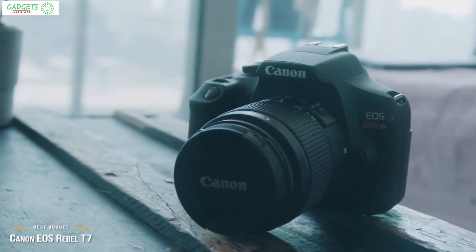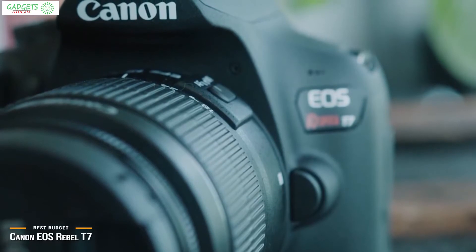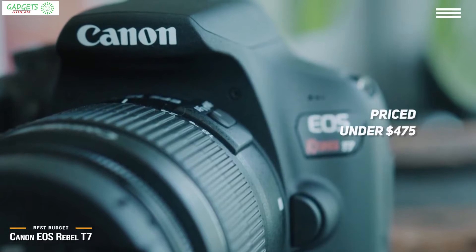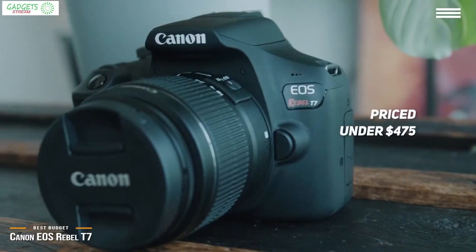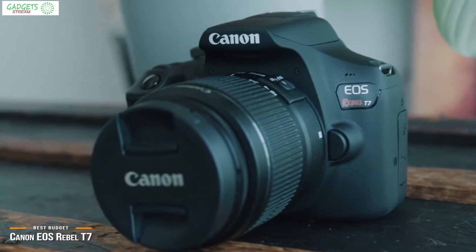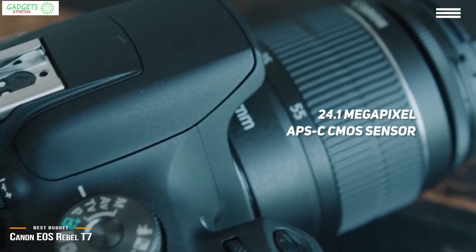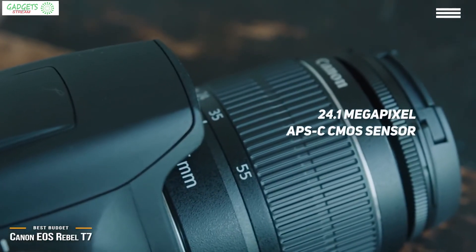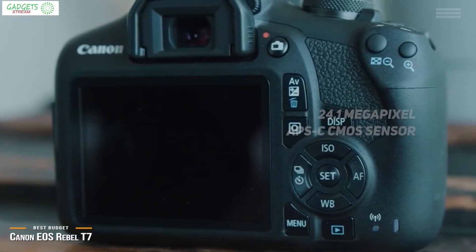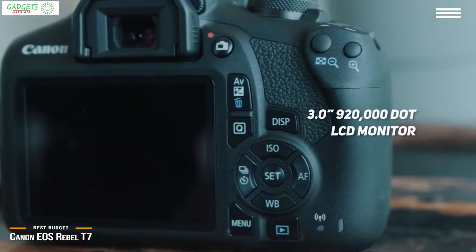Next, we have the Canon EOS Rebel T7, our choice for the best budget Canon camera. Owning a great Canon camera doesn't take a lot of money, and the EOS Rebel T7 offers a lot of value for those on a budget. Priced under $475, it not only takes great shots but comes packed with everything you need to get started as a photographer. The Rebel T7 features a 24.1 megapixel APS-C CMOS sensor and a Digic 4 Plus image processor that both work together to draw out incredible detail and color accuracy in each shot.